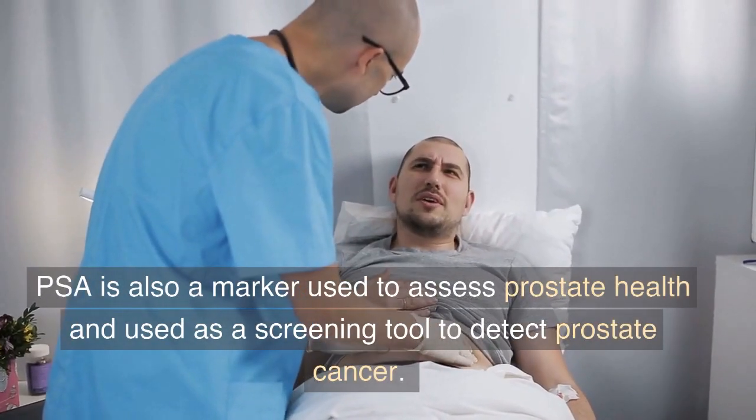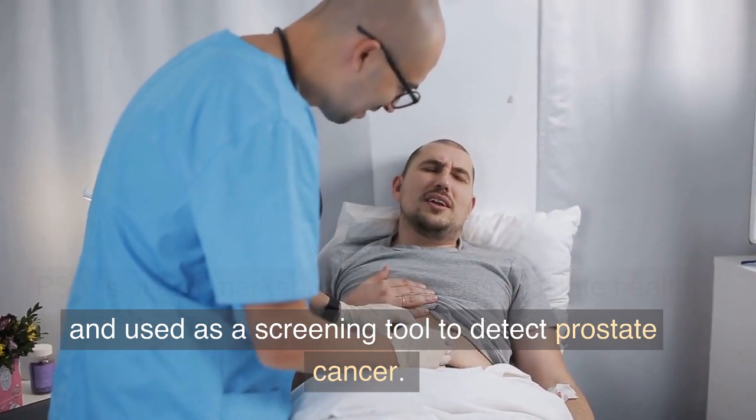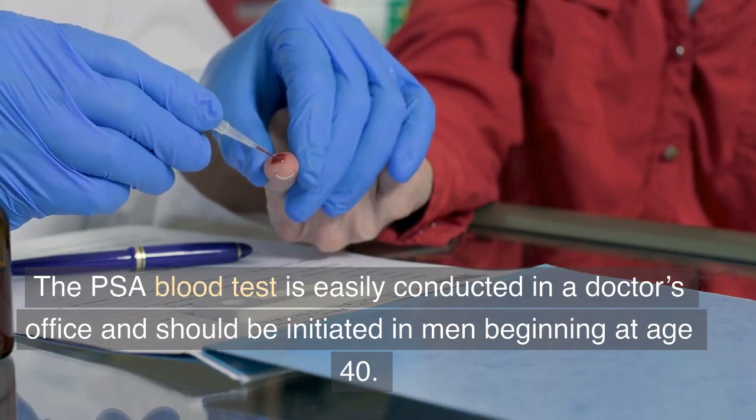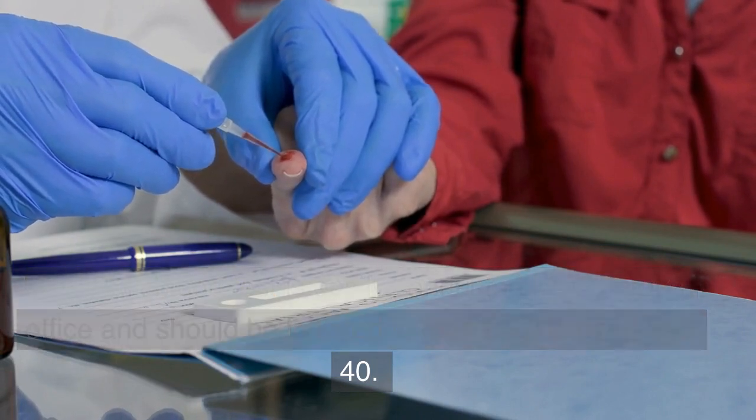PSA is also a marker used to assess prostate health and used as a screening tool to detect prostate cancer. The PSA blood test is easily conducted in a doctor's office and should be initiated in men beginning at age 40.